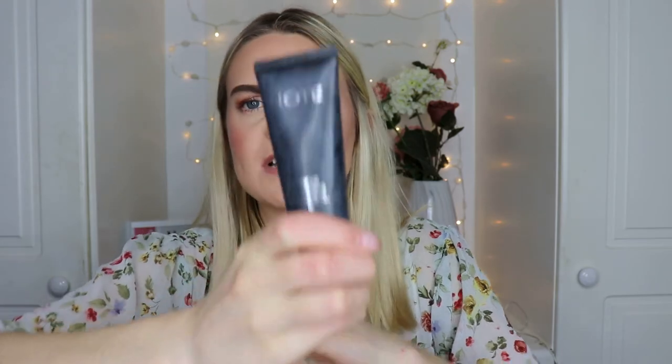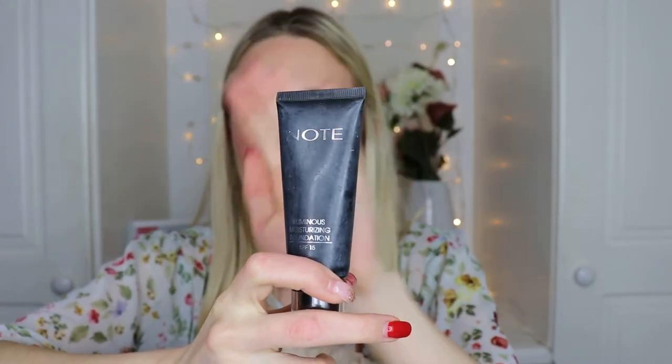Next is the Note Luminous Moisturizing Foundation in shade 02 Natural Beige — this featured in my Favorites of 2018 video and there's only one application left. It's a beautiful foundation: great coverage, feels light on the skin, luminous but not too luminous, never looks cakey, and it's about 10 euro. Highly recommend — I would definitely repurchase it once I work through my other foundations.